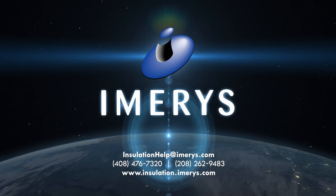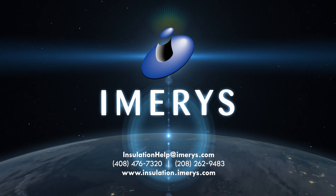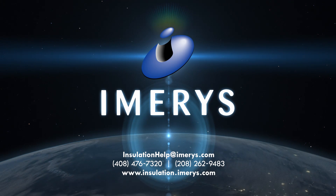Still not sure? Ask one of our representatives for a list of references to help put your mind at ease.